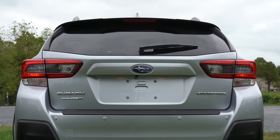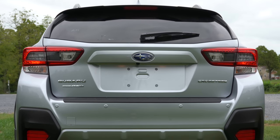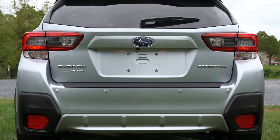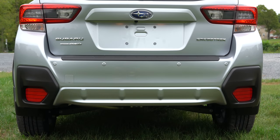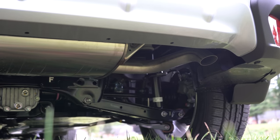Around back, there's a body-colored shark fin antenna, a rear spoiler with an integrated brake light, and a rear window wiper. The design around back is quite nice. There is a single exhaust outlet, completely hidden from sight — and as always, here's the exhaust clip.